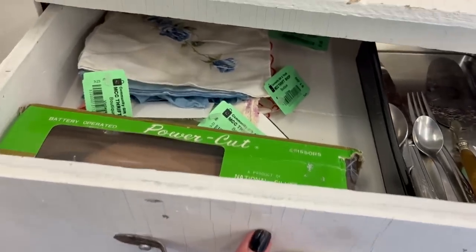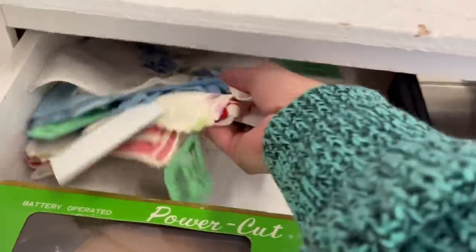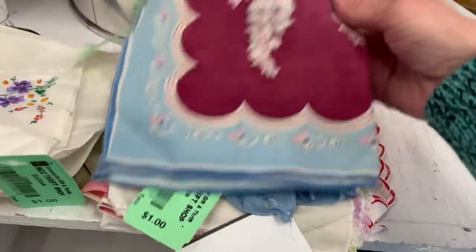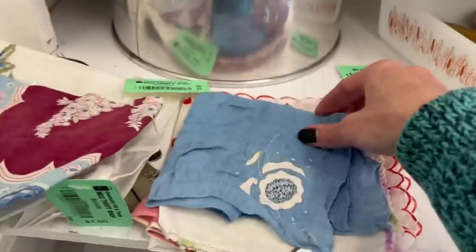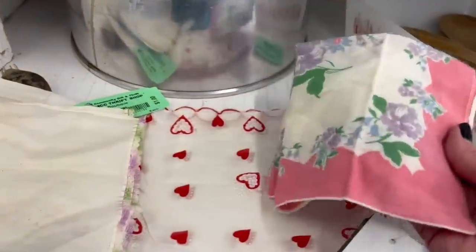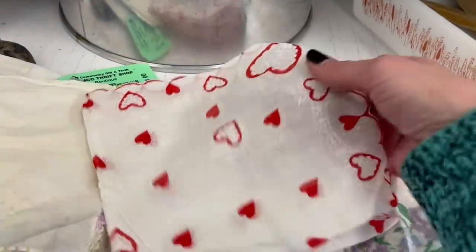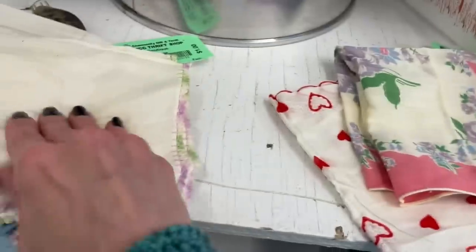There's some vintage hankies — let's have a look. That one's stained, pretty stained. Oh, there's a heart one — that one's pretty, I'll definitely take that. I don't think I've ever found a hankie with hearts on it, so I'll take those two for sure.